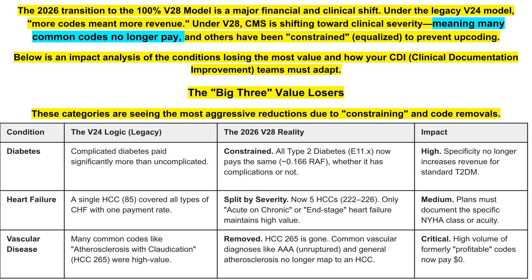Previously, the HCC for heart failure, HCC 85, paid in one category and one payment. Now, the severity is split between five HCCs. HCC 222 and 226 — only for acute on chronic or end-stage heart failure — maintains high value. Plans must document specificity, class, and acuity.